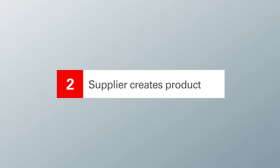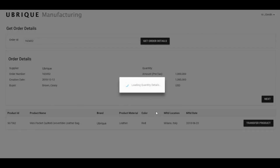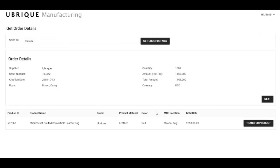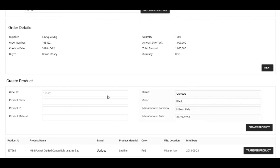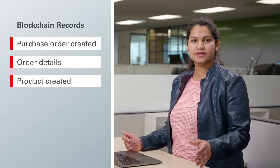The retailer has created a purchase order and passed it on to the supplier. As a manufacturing agent they can log in, check the purchase order details, and create a product against it. Here are the details for the purchase order — supplier order number and related details. Once they click next, the details get saved onto the blockchain. After that they can create the product by specifying the product name, product ID, product material, brand, color, manufactured location, and manufactured date. Once they click create product, these details are also saved onto the blockchain network.